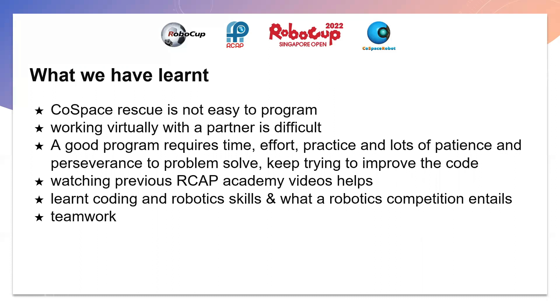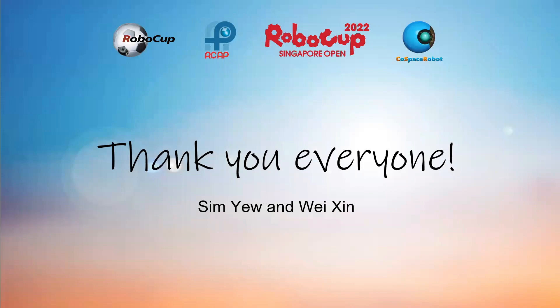We have also learned that watching previous RCAP Academy videos helps, and we have gained coding and robotics skills and learned what robotics in competition entails. We hope to improve our skills for next time. Thank you everyone.